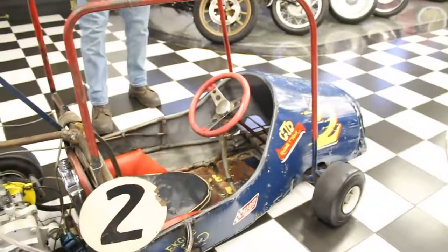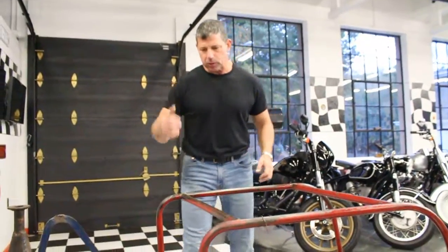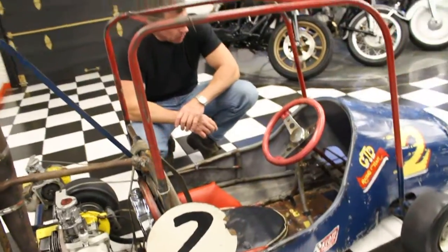It's an antique — I believe from the late 60s and 70s era. They raced these about two miles up the road here in Stafford. A local collector who sold us a bunch of motorcycles had this one.